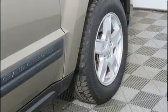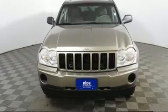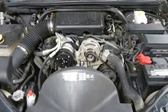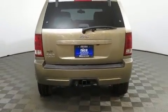Jeep also prioritized safety and security with features such as dual front impact airbags with occupant sensing airbag, traction control, ignition disabling, and four-wheel disc brakes with ABS. Brake assist technology provides extra pressure when applying the brakes.